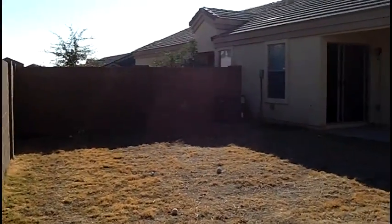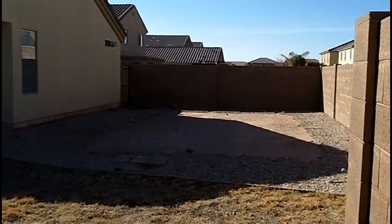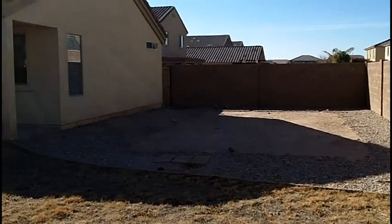This home has a large backyard. It is on a corner lot, so you can see a little bit more space on the side. There's a gate all the way through the back for walking out.